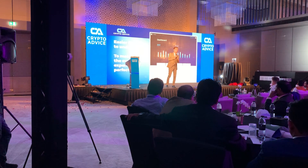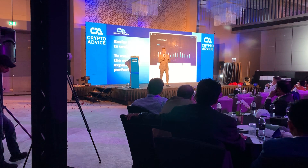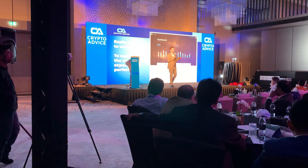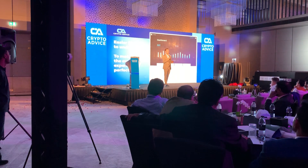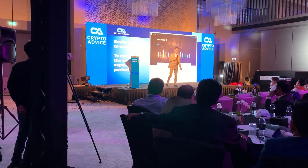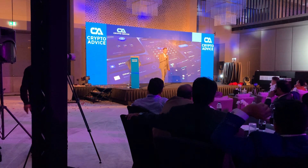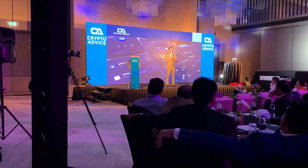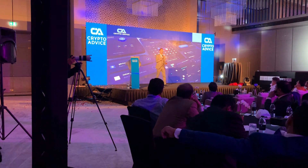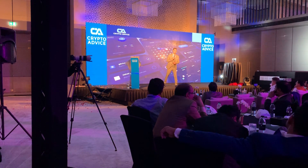What you see on the screen right now is not the final product. We are looking at different user experience options to find what looks best for you — for example, should it be dark mode or light mode, and what features should be in the back office to make the experience much better.